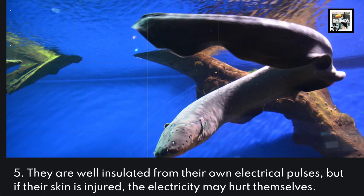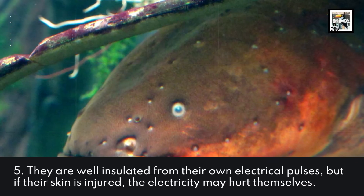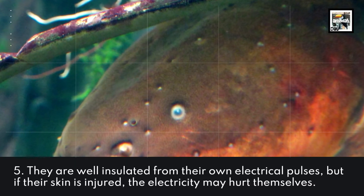Fact 5: They are well insulated from their own electrical pulses, but if their skin is injured, the electricity may hurt themselves.